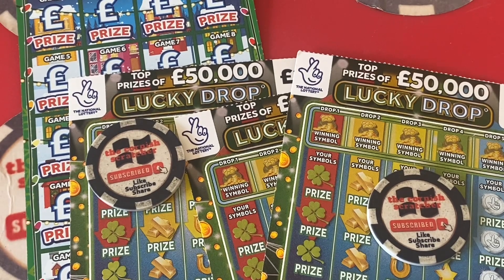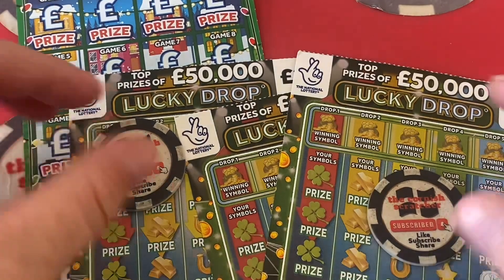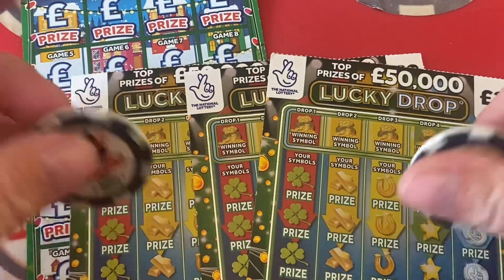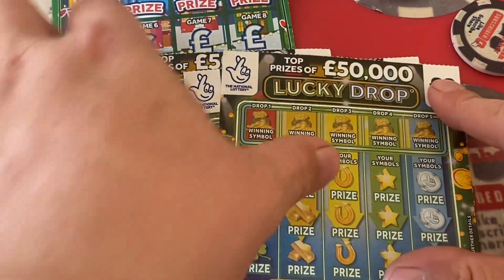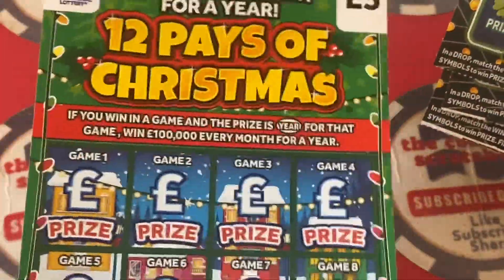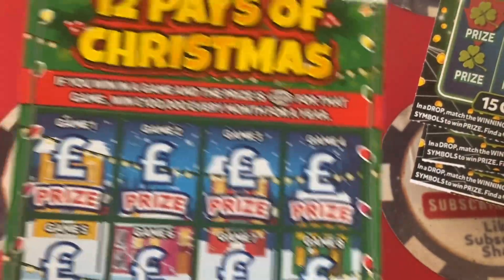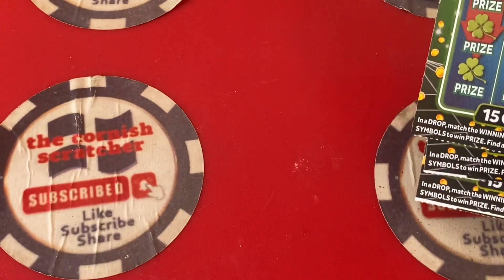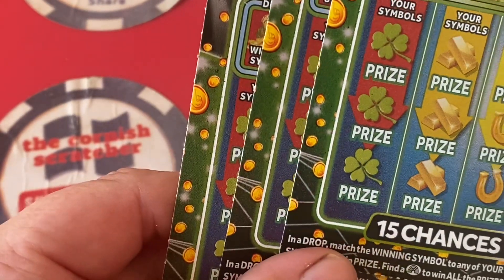Good morning scratchcard peeps, friends and family! Welcome to another scratchcard session with Bobby the Cornish Scratcher, joined as always by the lovely Mrs C. Christmas is coming and I'm a big kid when it comes to Christmas — I absolutely love it. It allows me to play with the kids' toys without being told off!